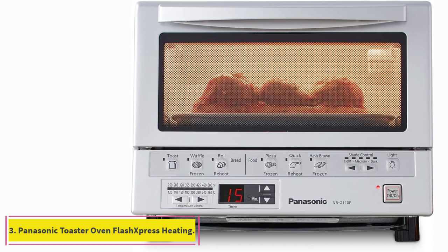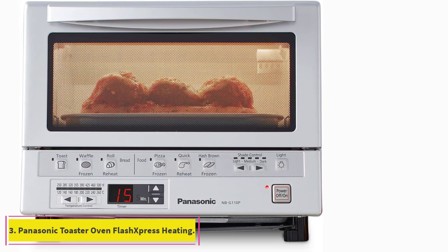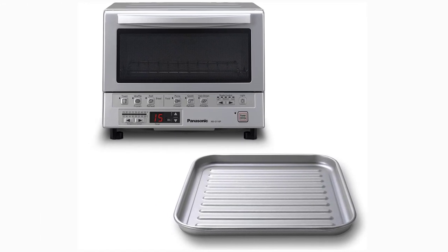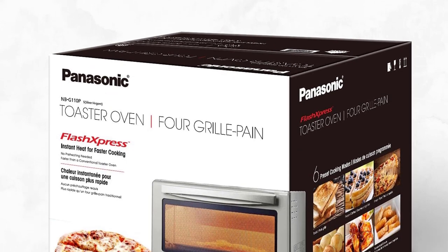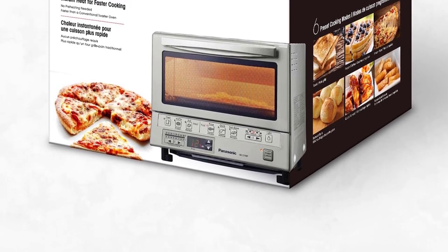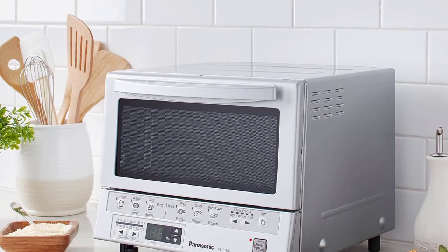At number 3: the Panasonic Toaster Oven Flash Express with Double Infrared Heating. It features a double infrared heater for instant heat that eliminates the need for preheating. Six cooking menus with illustrated preset buttons automatically calculate the cooking time for a variety of foods: bread, toast, waffles, bagels, frozen food, pizza, hash browns, and reheat.